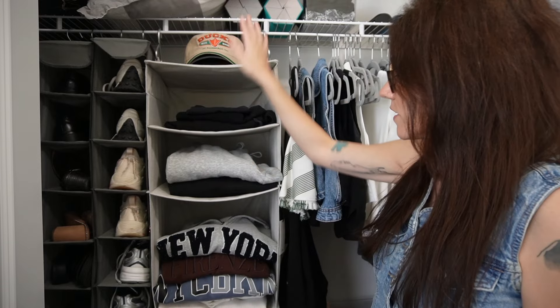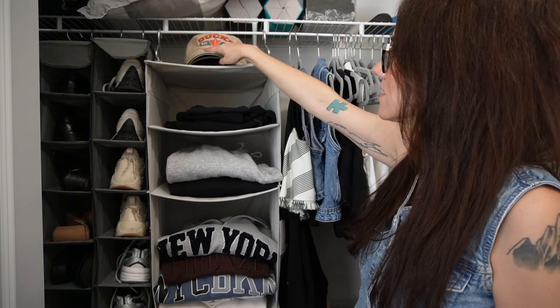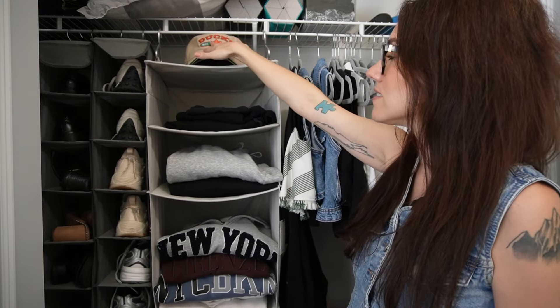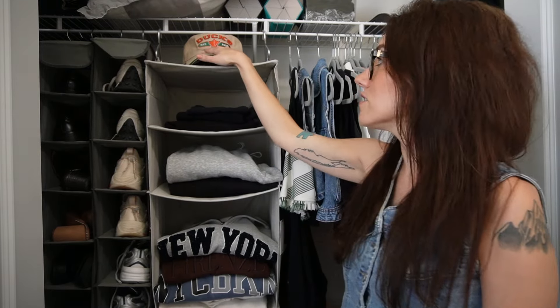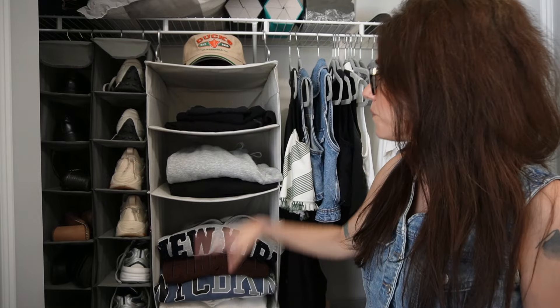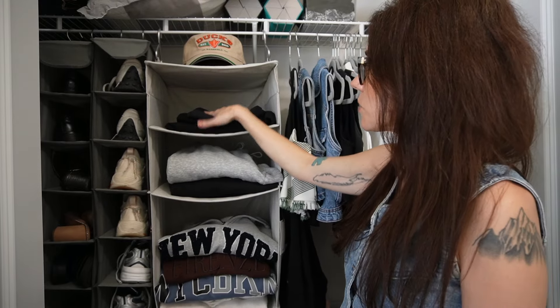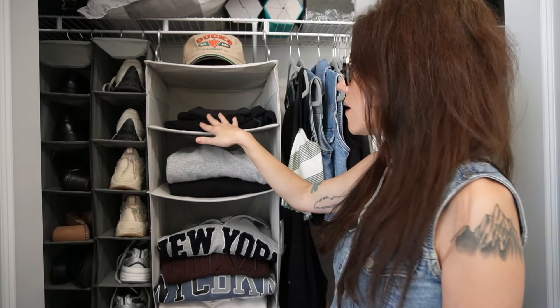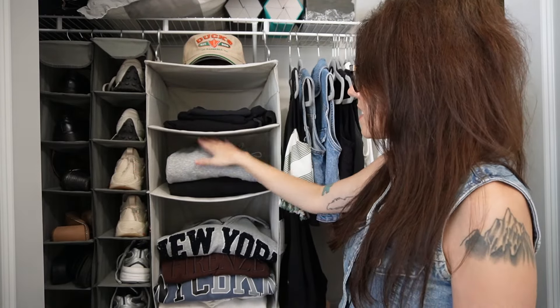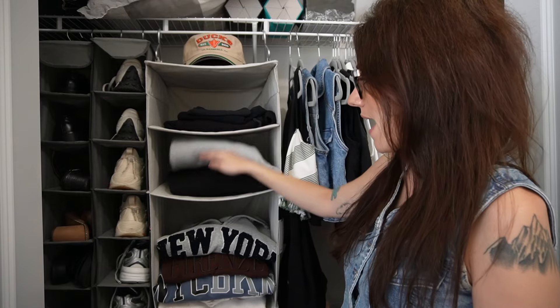In this little organizer thing, I do have two hats on top that I am keeping. The rest of my hats — I actually have three because I have a little beanie — but the rest of my baseball hats are in the car. In here I have all of my comfy shorts and my bike shorts, so I'm keeping those. I do have some clothes in the laundry, so this is not all of my clothes, but it's most of them. Here's pajama shorts and bike shorts — that's fine.